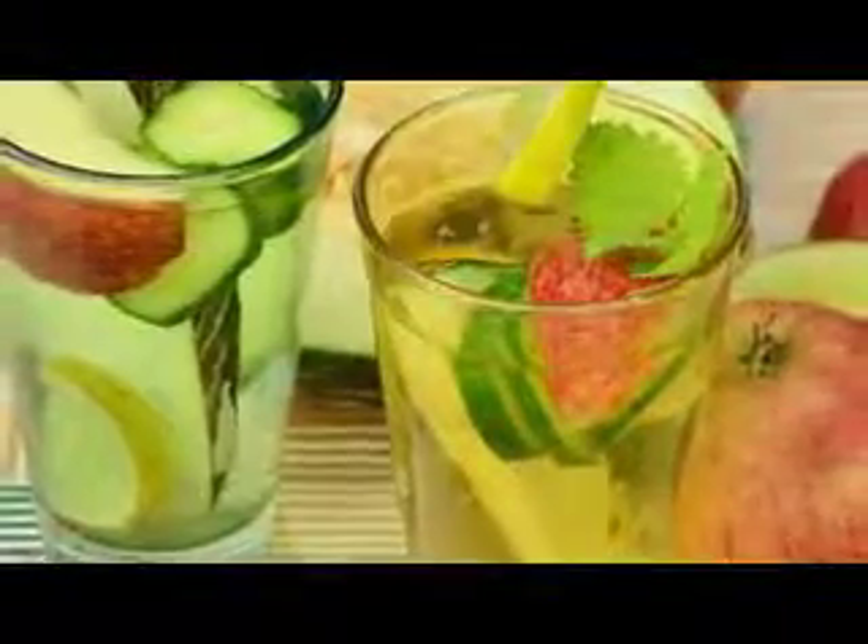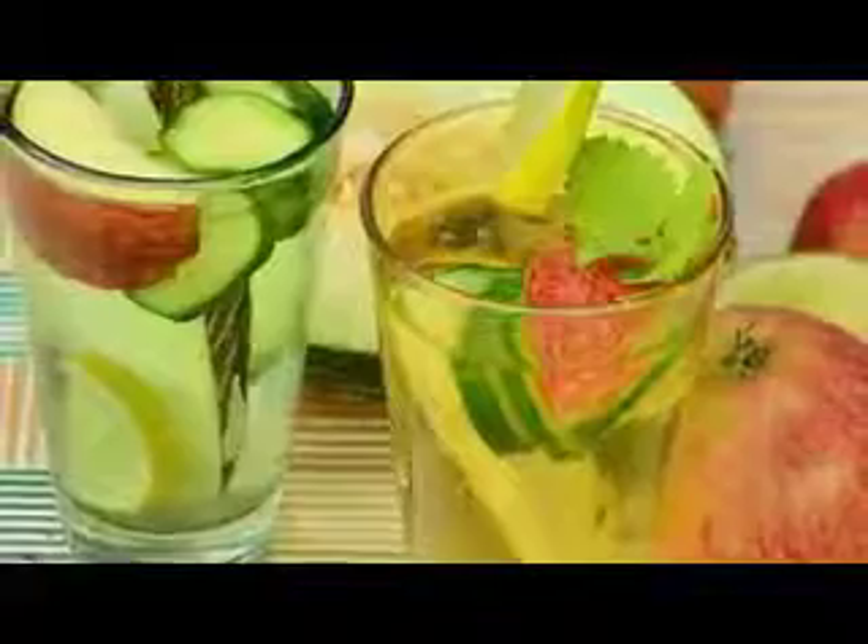Number 1: Cucumber water. Cucumbers are well known all over the world for their super hydrating and refreshing properties, and when infused in water, it hydrates the skin like no other. It is used in spas, salons, and other skin refreshing places to make skin plump and healthy.